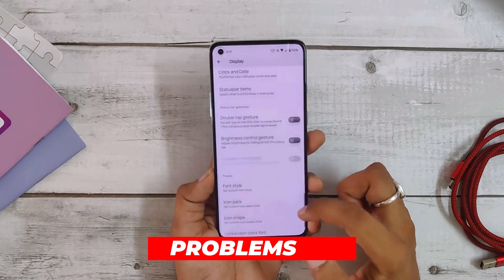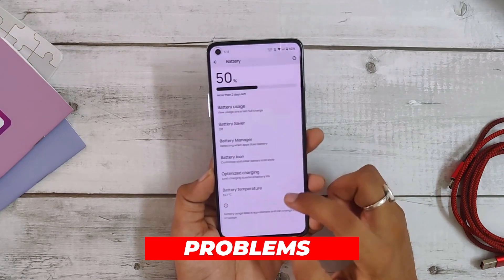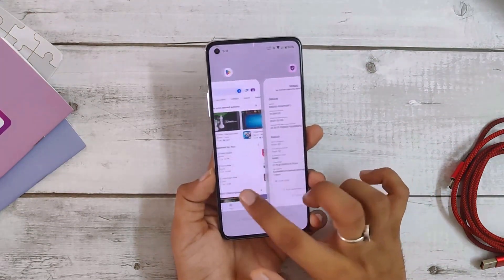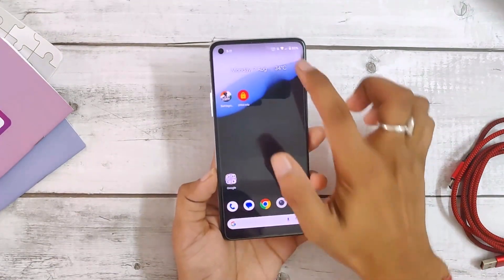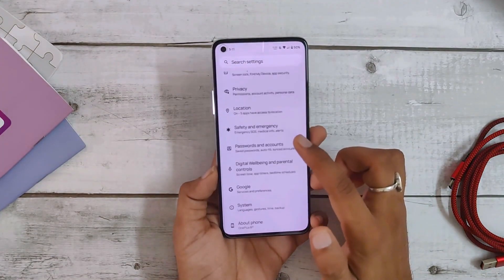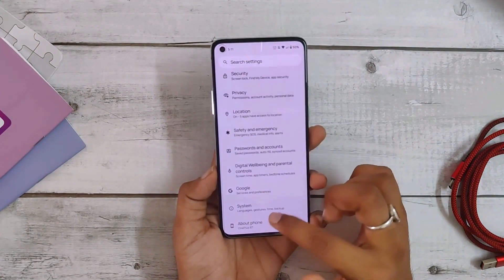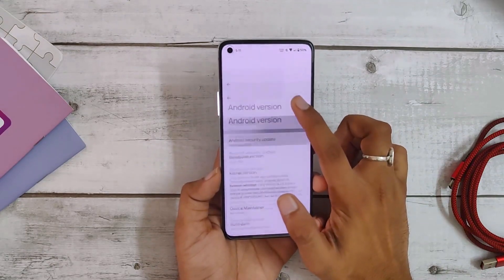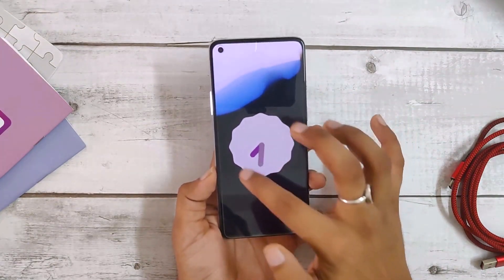If I talk about the problems, there aren't any major issues. I personally didn't face any significant difficulties while using this ROM, and I recommend everyone to try it out on their OnePlus 8 series devices. In summary, if you want a custom ROM with great stability and no big issues, this ROM is a great choice. The developer did a really great job making a stable and smooth user experience without any major bugs.